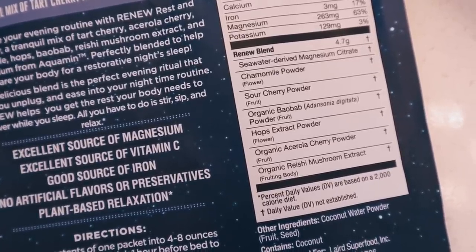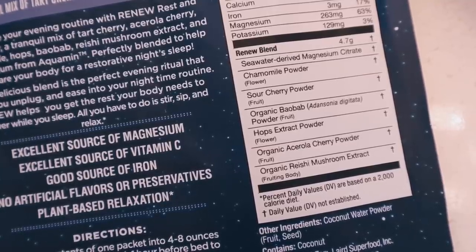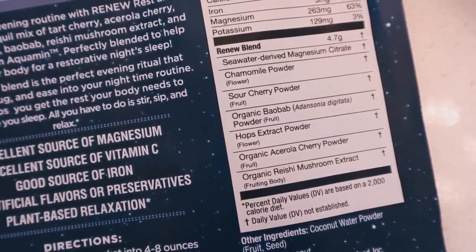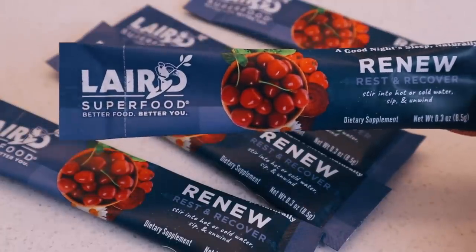It has magnesium, tart cherry, acerola cherry, chamomile, hops, baobab fruit, reishi, and freeze dried coconut water. So it's an excellent source of vitamin C and magnesium, which is really great for relaxing the muscles and promoting healthy sleep.